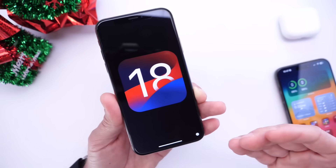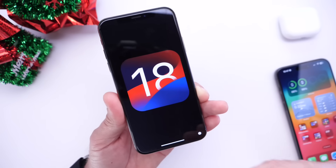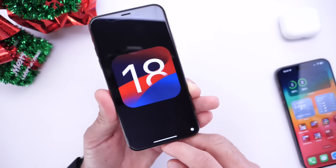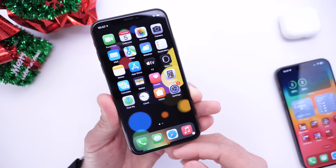Let me know what you're most excited about, and if there's something you'd like to see Apple add to the operating system, let me know in the comments down below. Thank you for watching, and I'll see you guys on the next one.